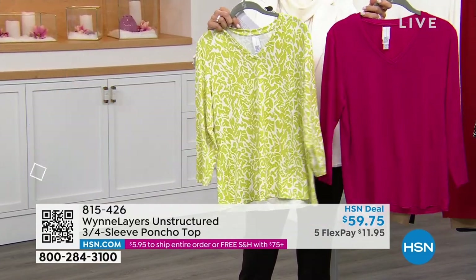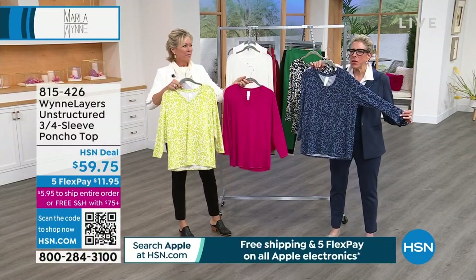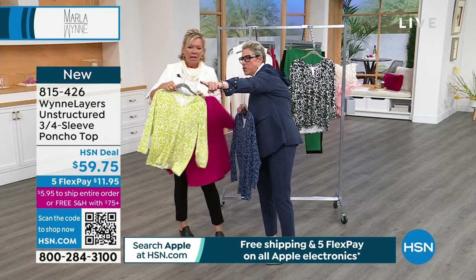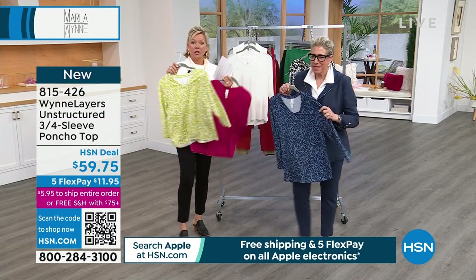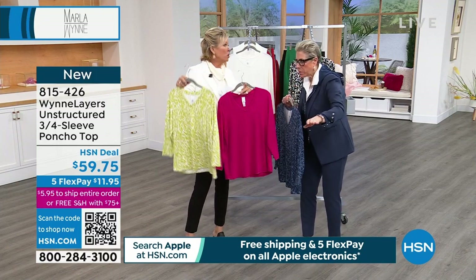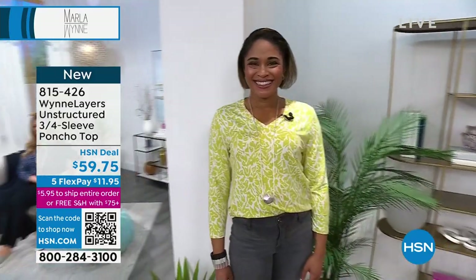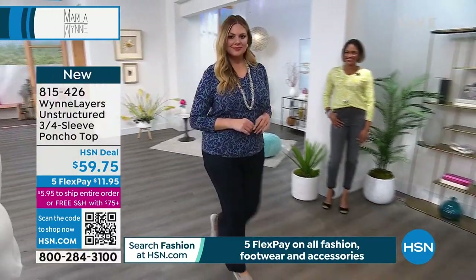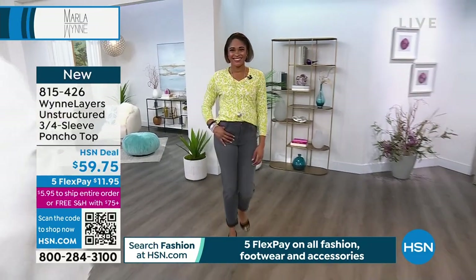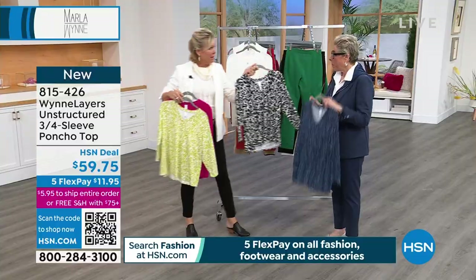It's the unstructured three-quarter sleeve poncho top - but it's so not a poncho. I don't even know how that happened. It's a three-quarter sleeve top - just take out the poncho. There's a poncho available coming up later with Marla's initials, not this. This is available in magenta - solid magenta. This one is the pear creme fraiche. That one is the midnight blue. And this is the black and creme fraiche.